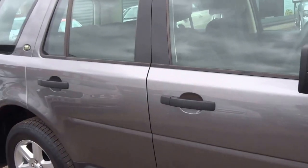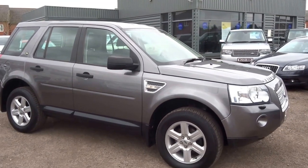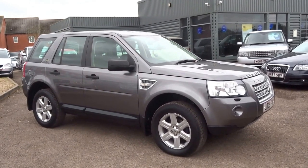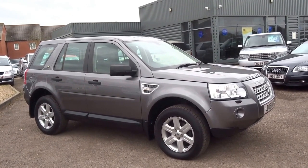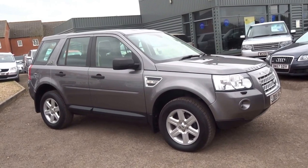The tax is £270 for the year and it's insurance group 20. If you'd like to reserve this vehicle you can do so over the telephone for £500. Give me a call — I'm George, my number is 01926 267813. We're advertising this car today for £10,495. I'll speak to you soon, thank you.